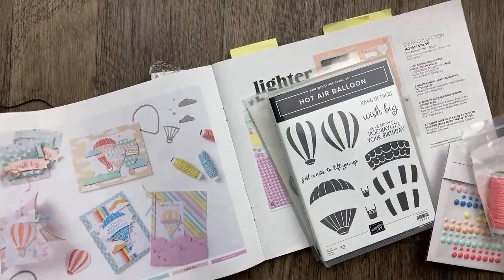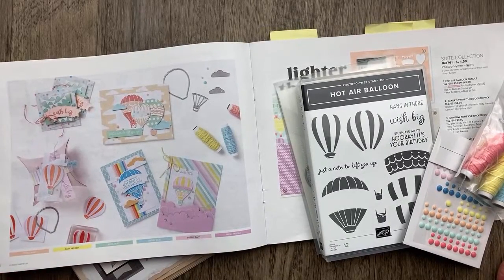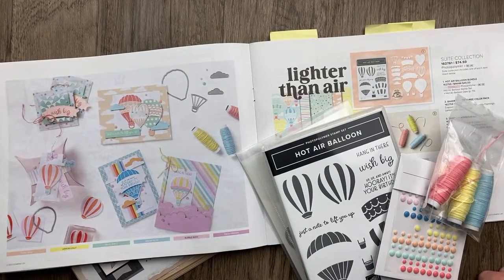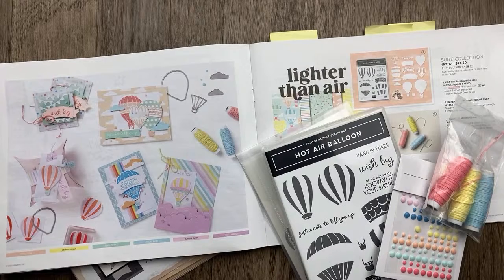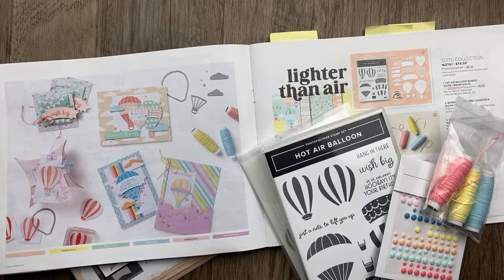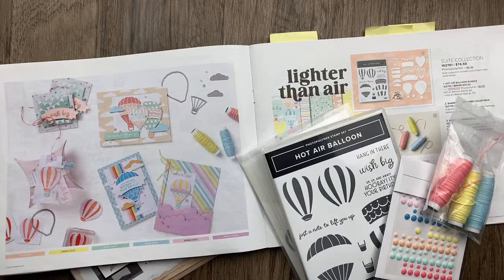It's Julie Davison from juliedavison.com. Welcome to Thursday Night Stamp Therapy. I'm so happy you're joining me for this very special episode. We are using the Lighter Than Air Suite tonight to make three projects, which are going to be the projects in my March kit. I've been a Stampin' Up Demonstrator for almost 22 years. In the last few years, I've been doing project kits for free to my customers who order $40 or more.